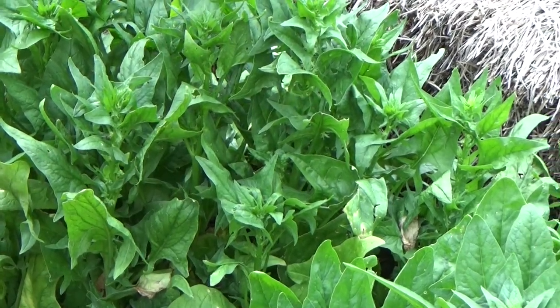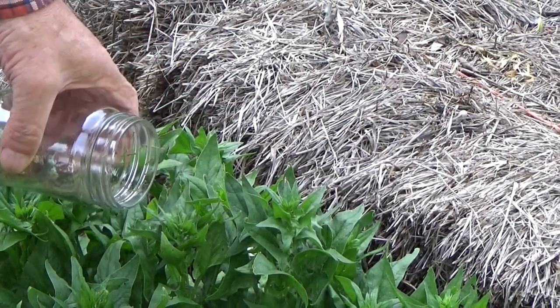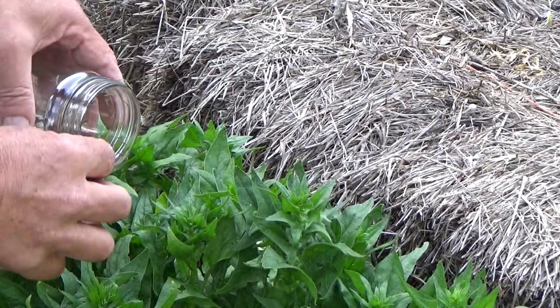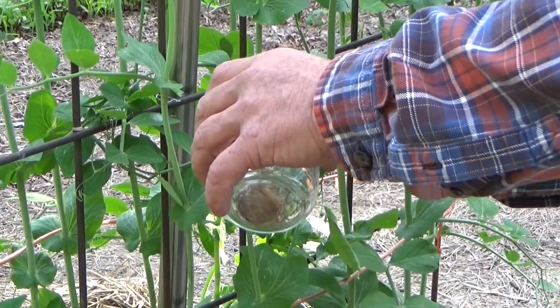Spinach is starting to flower, so let's go ahead and put a couple on here — we want the seeds. Let's put some on the peas too.